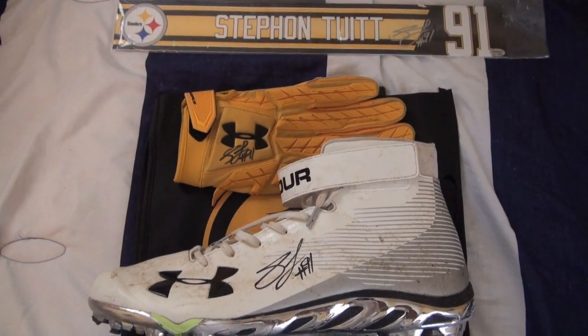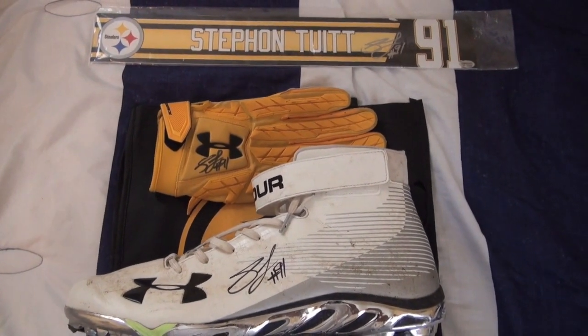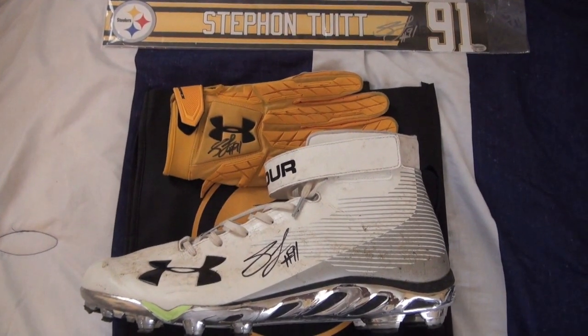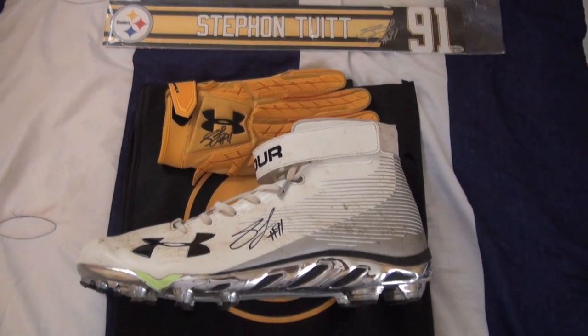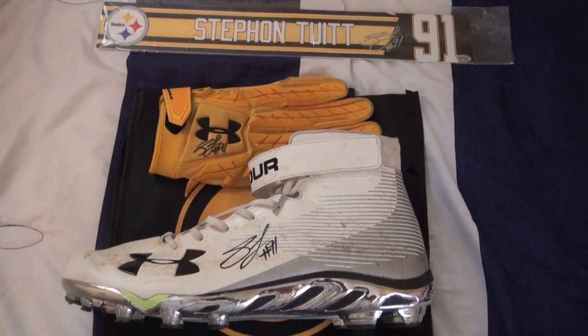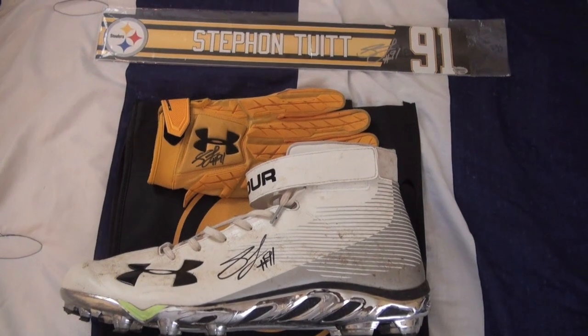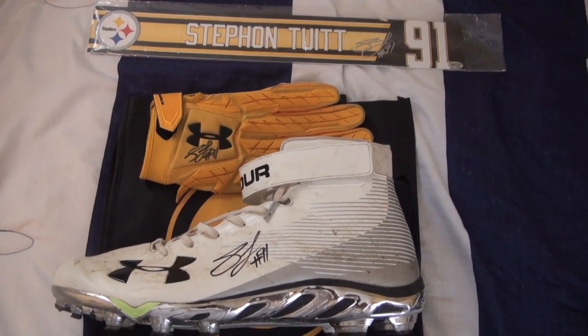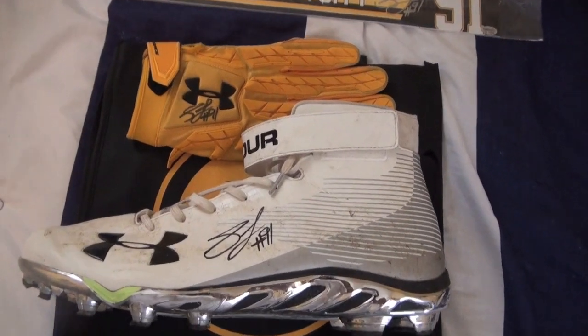So I got three items signed — all game-used items to add to the collection. I hope you enjoyed it. If you were at this signing, make sure you drop in the comments what you got done and what your experience was. I hope you had a good one. And as always, Stellar Nation, make sure you like this video, comment, and subscribe to the channel. Have a good one, Stellar Nation.